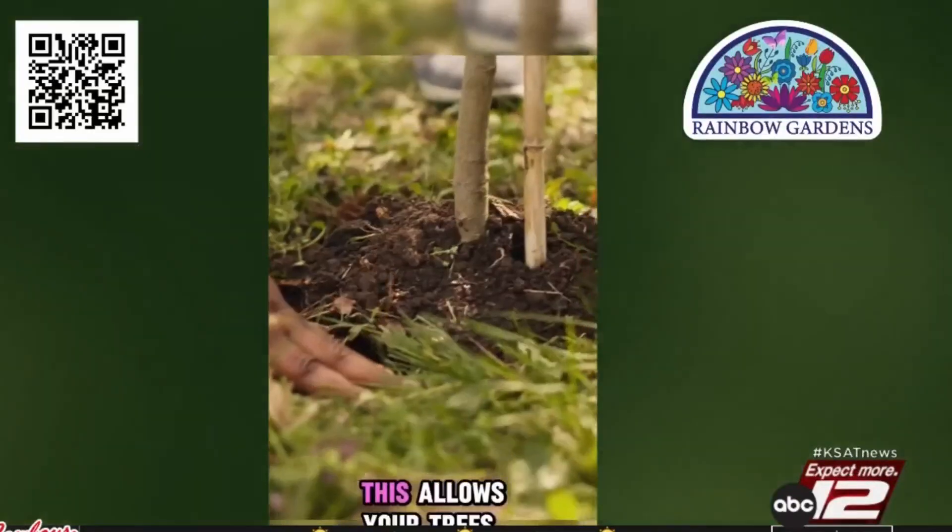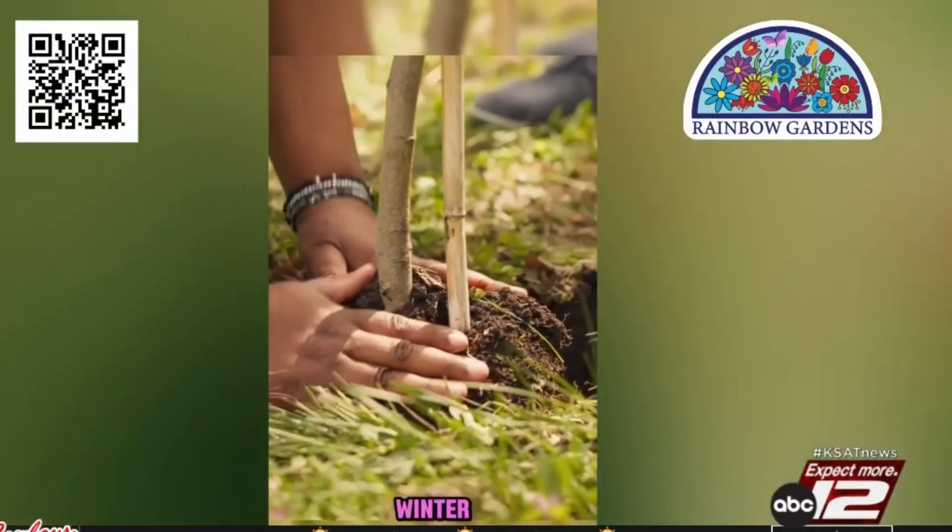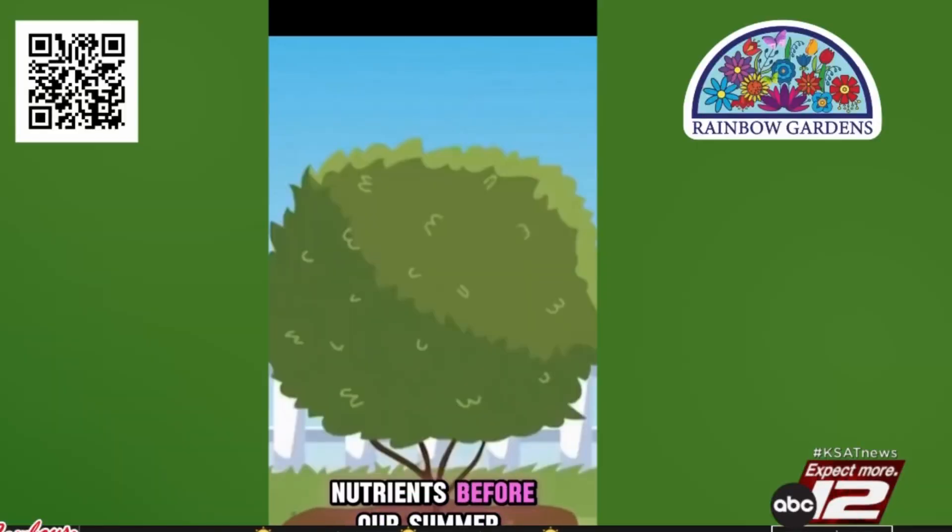The best time to plant trees in San Antonio is the fall. This allows your trees to establish roots over the winter and take up moisture and nutrients before our summer heat.